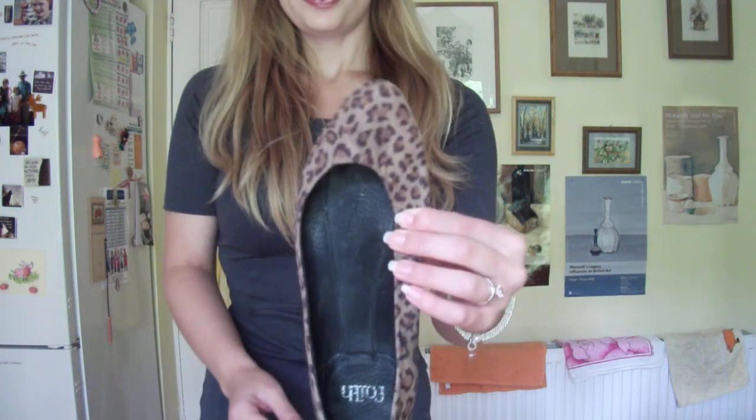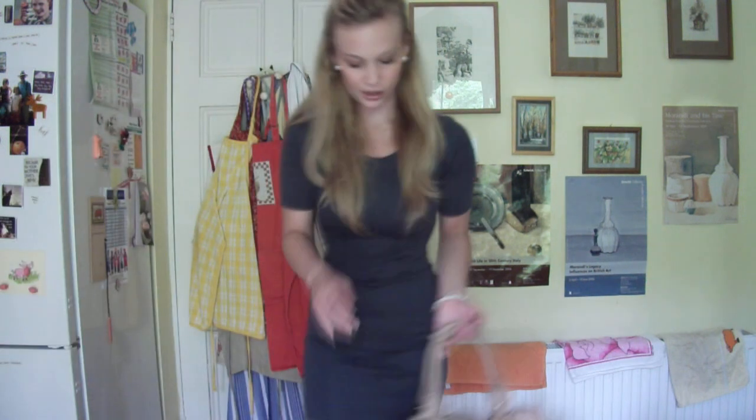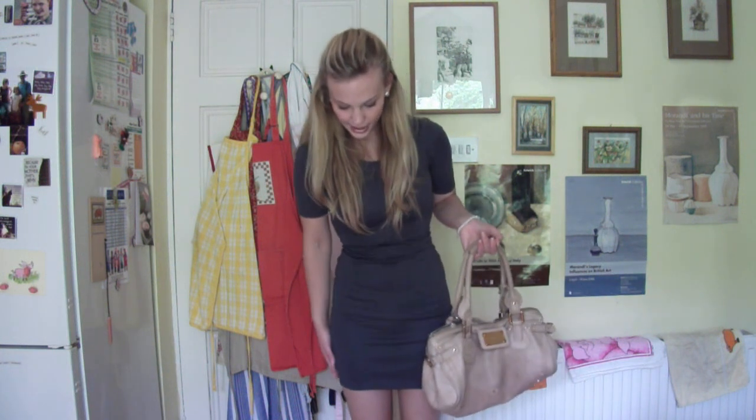For shoes I have these leopard print flats from ASOS. I think they complement the dress really well because grey and leopard print look great together. For a bag I'd pair it with my Chloe bag — it's a tan colour, which is neutral like the grey, and the shoes all tie in together nicely.